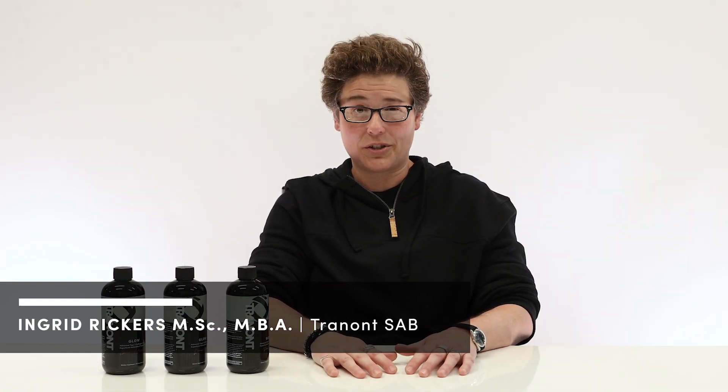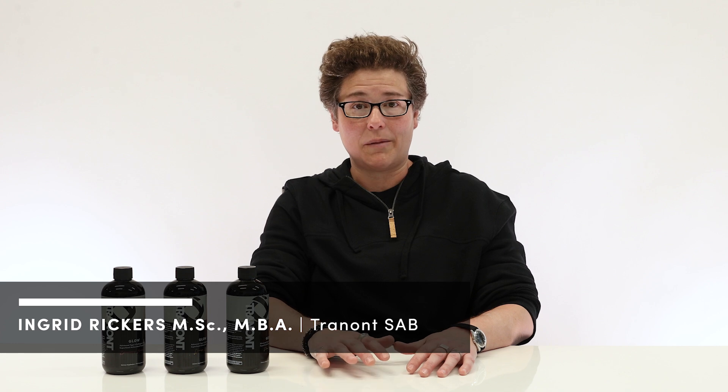Hello, I am Ingrid Rickers. I have a master's degree in biology and chemistry, as well as my MBA, master's in business administration. I have been actively part of the Trenant Scientific Advisory Board for going on a year now at this point. It has truly been my pleasure to be a part of this amazing team.